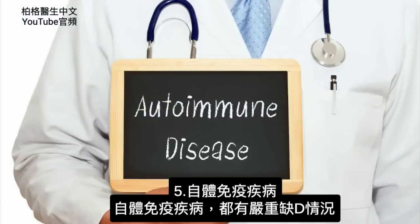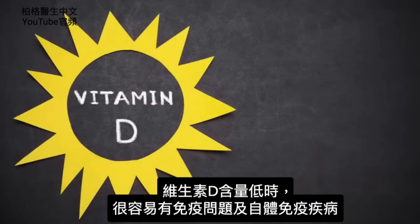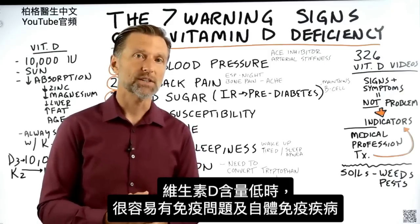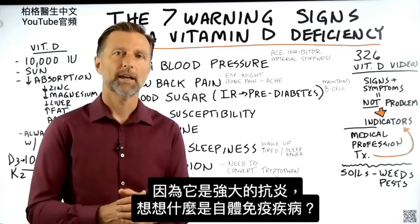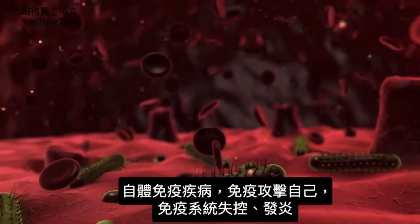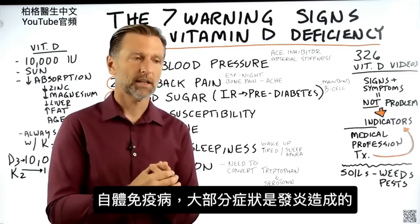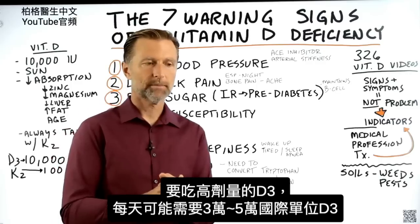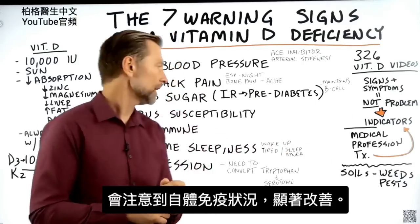Number five: autoimmune conditions. I don't think there's any autoimmune disease out there that does not have a severe low vitamin D situation. When you're low in vitamin D, you're highly susceptible to having immune problems as well as developing an autoimmune condition. Vitamin D is one of the best natural treatments for autoimmune — because it's a powerful anti-inflammatory. Autoimmune conditions are a situation where your body is attacking itself, an immune system that has gone rogue, and you always have inflammation. It's the inflammation that is causing most of the symptoms. So if you were to take higher amounts of vitamin D, like maybe 30,000, 40,000, or 50,000 IUs every day, you would probably notice remarkable improvement in your autoimmune condition.